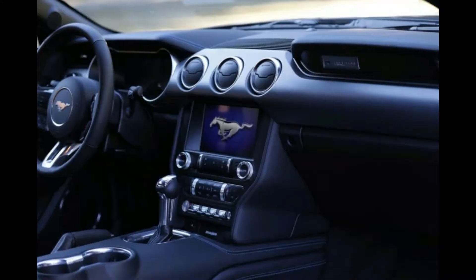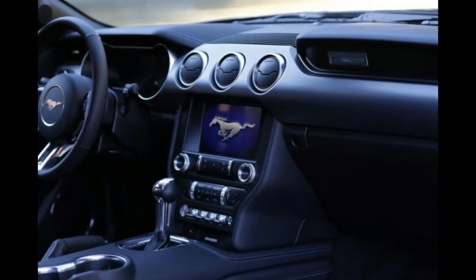Like all new Mustangs, it is available with a 6-speed manual gearbox or the new 10-speed automatic transmission, which can be shifted manually with steering-wheel-mounted paddles.